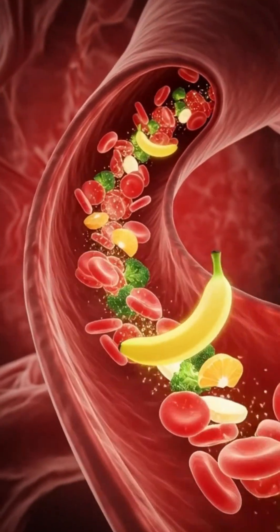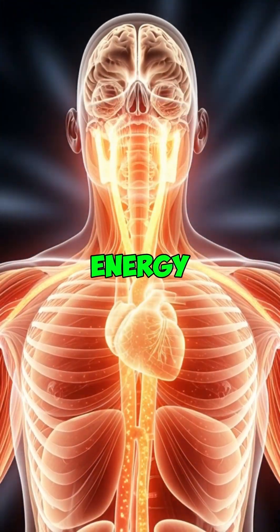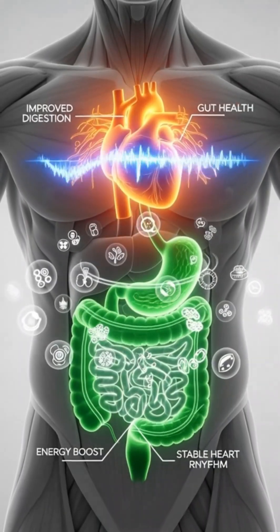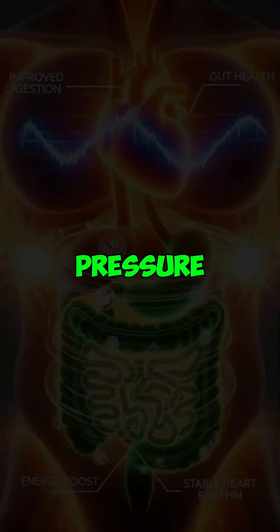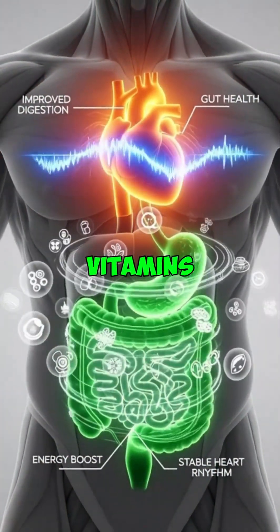The bloodstream carries these nutrients throughout the body, delivering fast energy, supporting muscle function and helping regulate heart rhythm. Bananas improve digestion, support heart health, stabilize blood pressure, boost energy levels and provide antioxidants and essential vitamins.